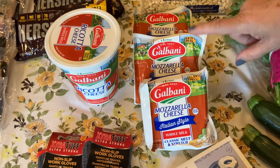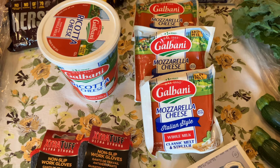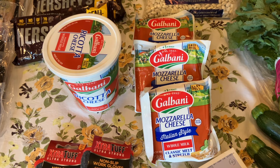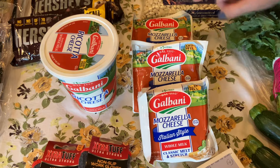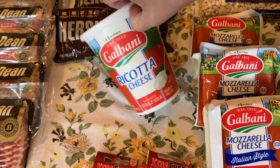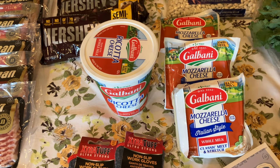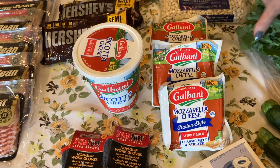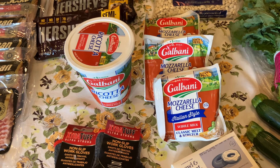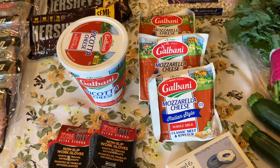Galbani mozzarella was $1.99 a pound. On the Galbani website, you can print off a $1 off coupon, so these came out to be 99 cents a piece for a pound of mozzarella — that is amazing. The ricotta was $2.99 and with the dollar off, this 32-ounce came to $1.99. You can print off the Galbani coupon multiple times. And you can freeze these — just put it in the freezer like this, and when you want it, pull it out the night before, let it defrost in the refrigerator, and it's perfect to cook with.